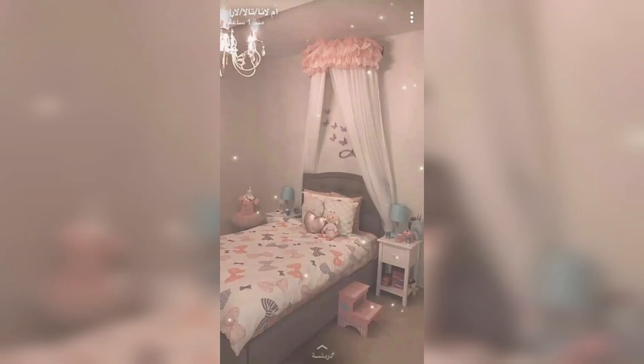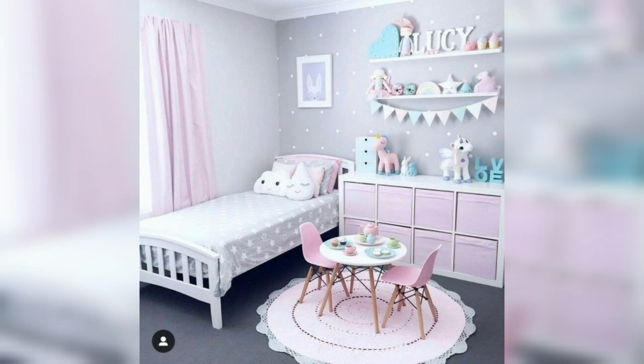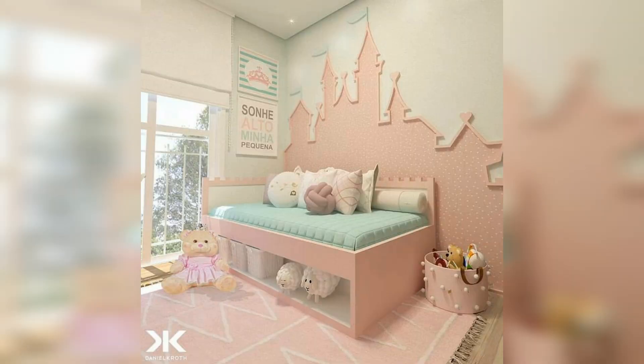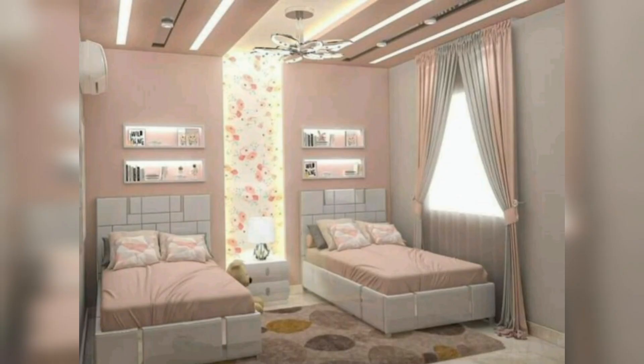This is a very beautiful pink color style bedroom decor idea with a chair and table. This is a very beautiful light pink, beige, and white color decor idea with white furniture. This is a Disneyland decor idea with bedroom, and this is a twin sister decor idea in a pink and white theme.